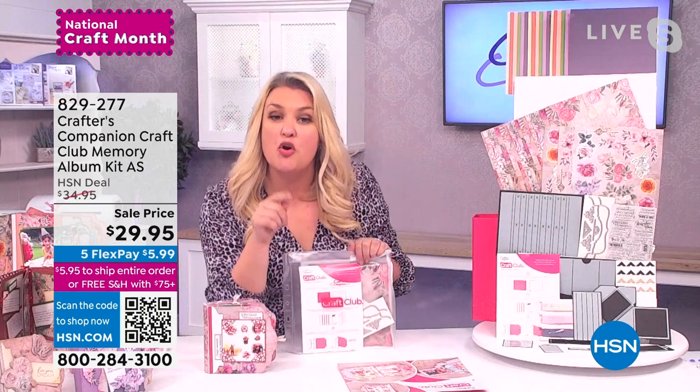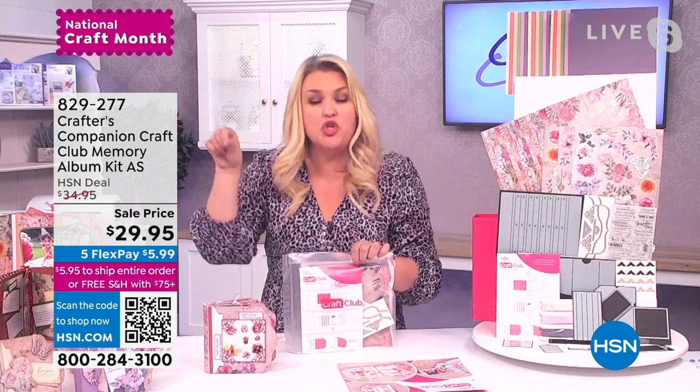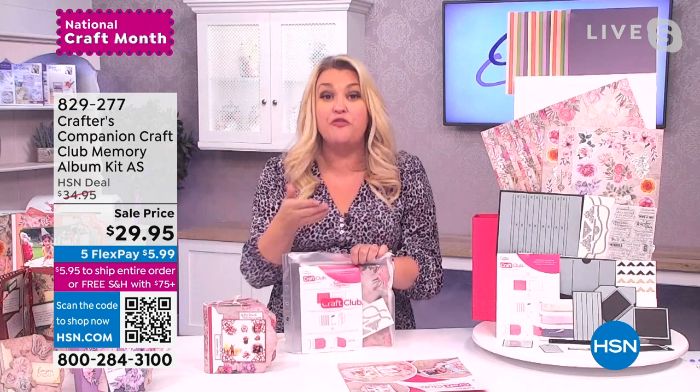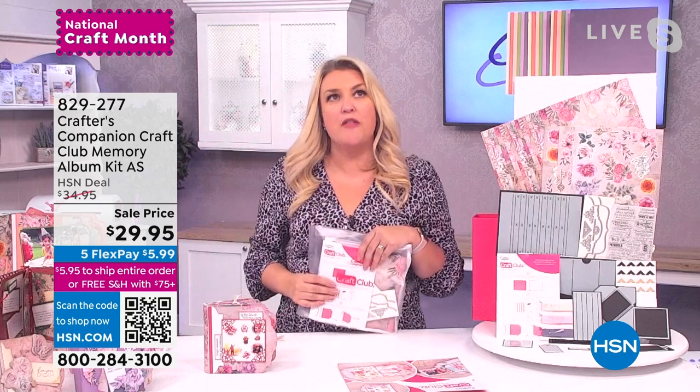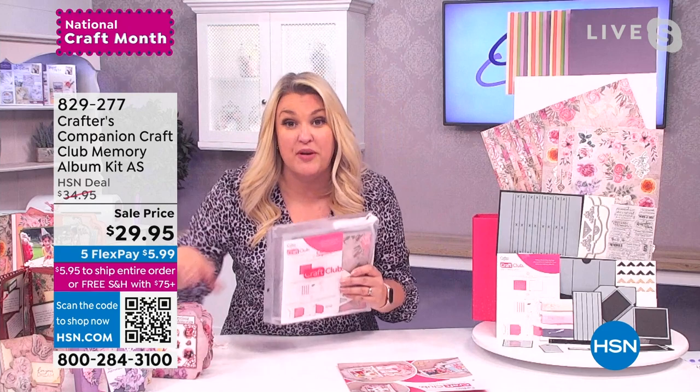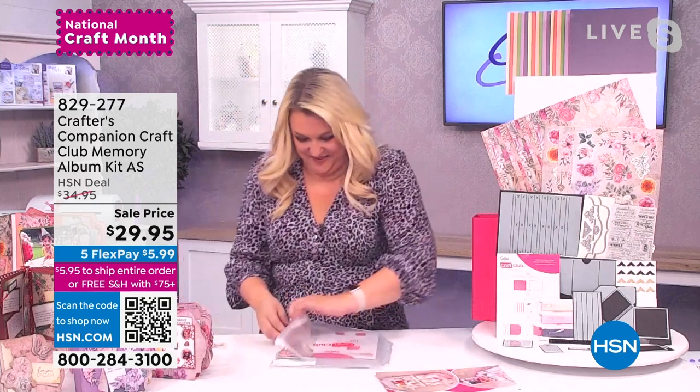When it's in your ownership program, you lock into that $29.95, and you pay no shipping and handling — every month it ships to you free for under $30 if you're in the program. Now let me show everybody exactly what's in this month's version of the kit.